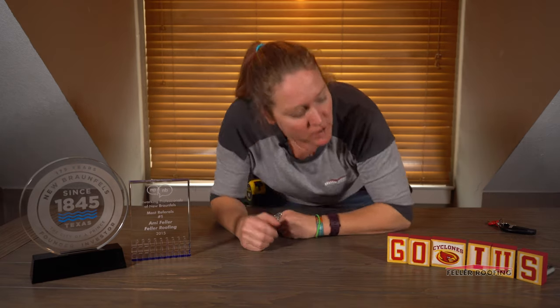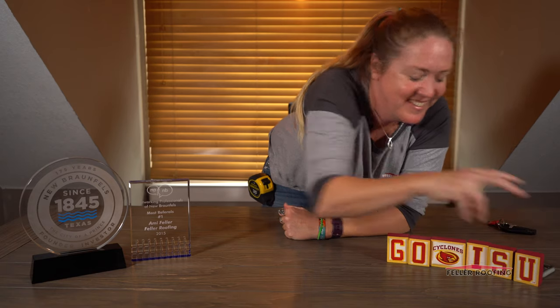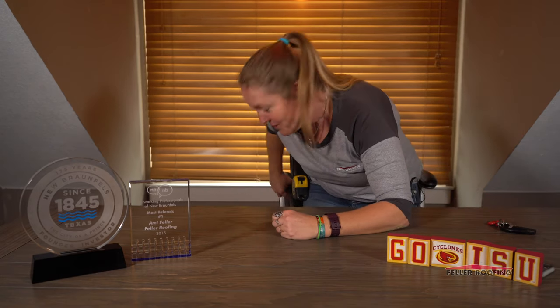My cameraman just pointed out that we are supporting IUS instead of ISU. I didn't do that. There we go — better.